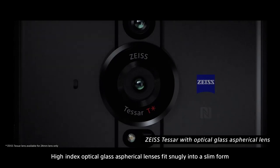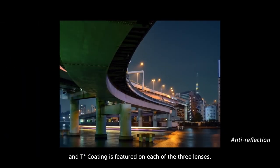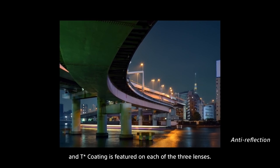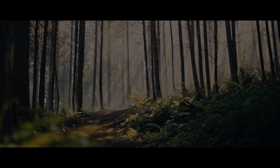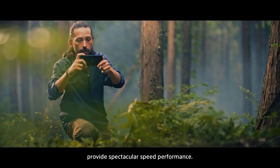High index optical glass aspherical lenses fit snugly into a slim form, and T-Star coating is featured on each of the three lenses. Technologies from alpha cameras provide spectacular speed performance.